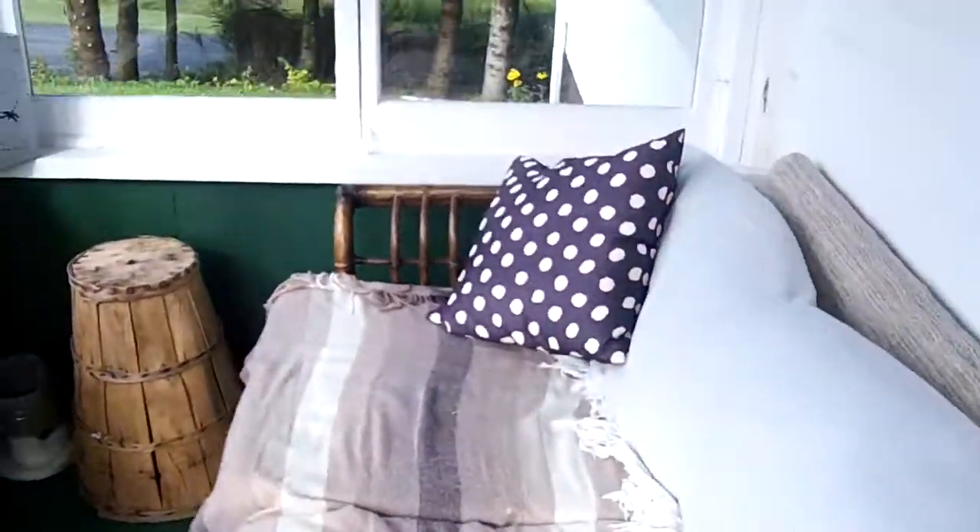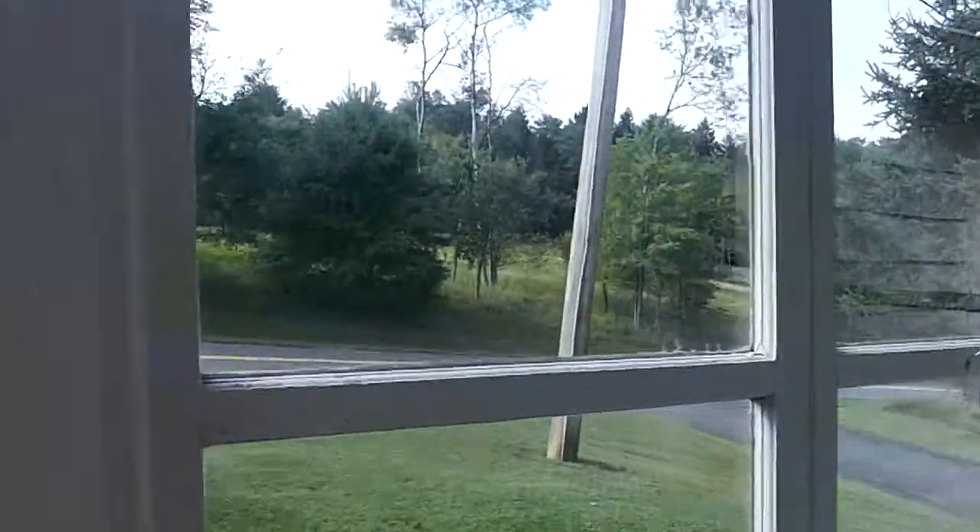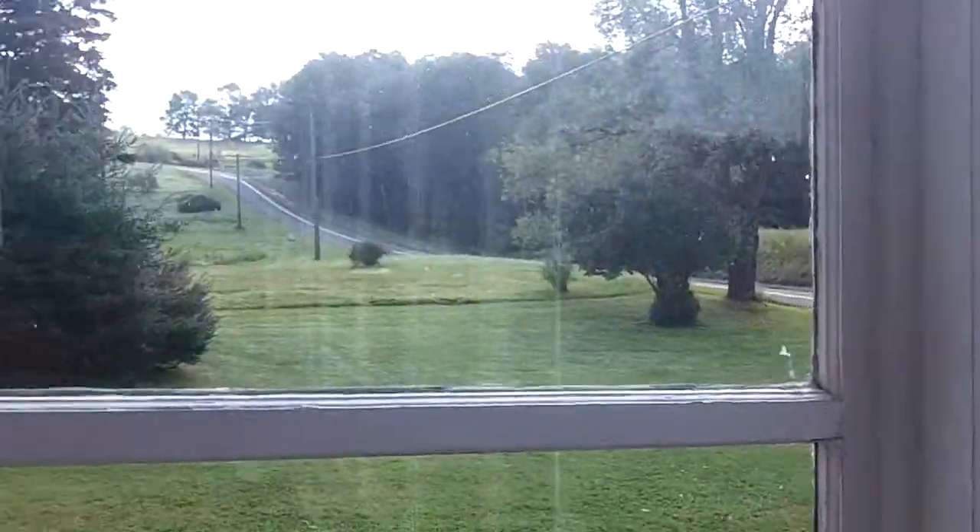Nice outside porch where we stood and had beer, wine, and crumpets. Look at the beautiful view — a lot of fun out here. Okay, let's go upstairs and show you the bedrooms where we slept.